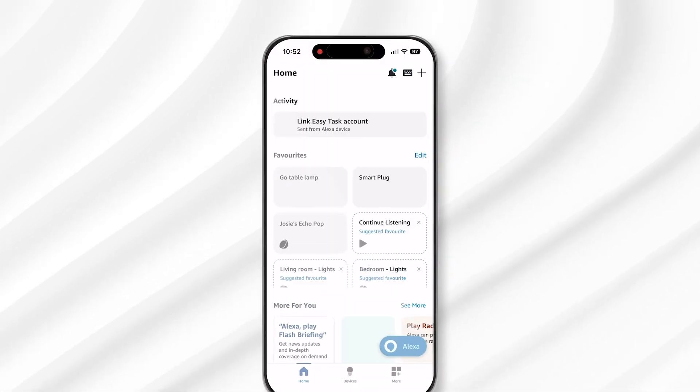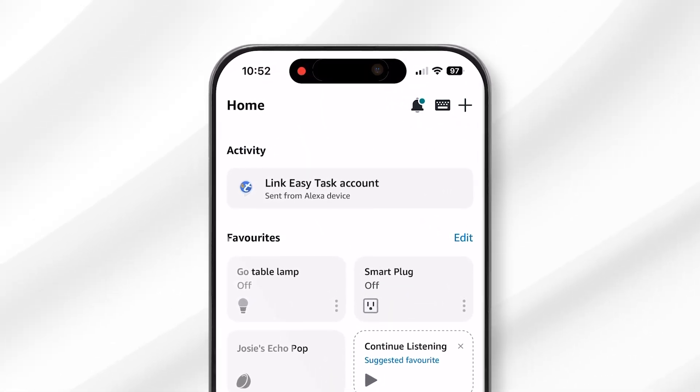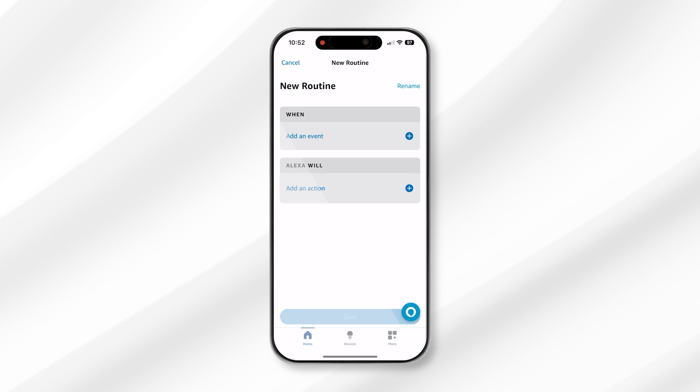First up, open the Alexa app on your smartphone and tap on the plus icon in the top right-hand corner of the home page. A menu will appear from which you should select routine. You can also navigate to this window by tapping the more button on the navigation menu in the app, and then selecting routine and hitting the plus icon in the top right-hand corner.